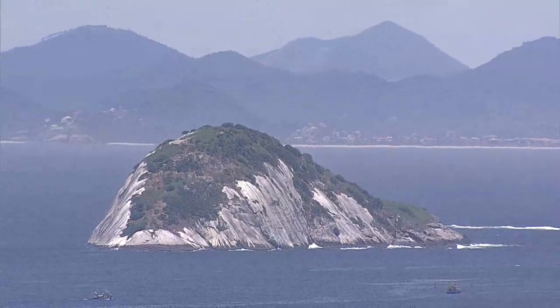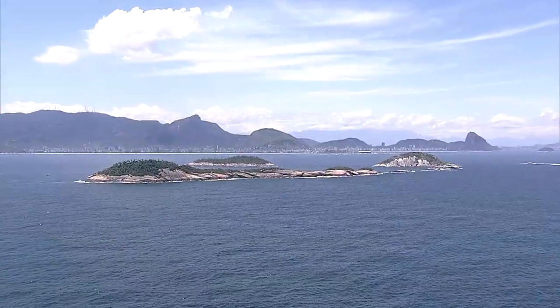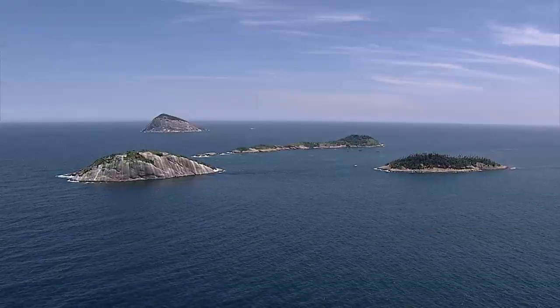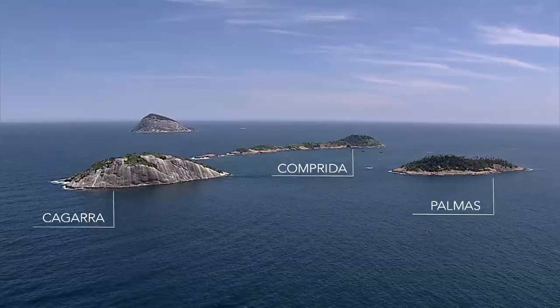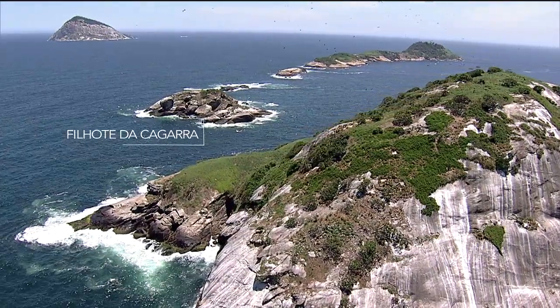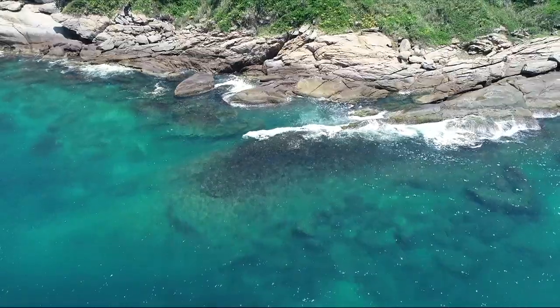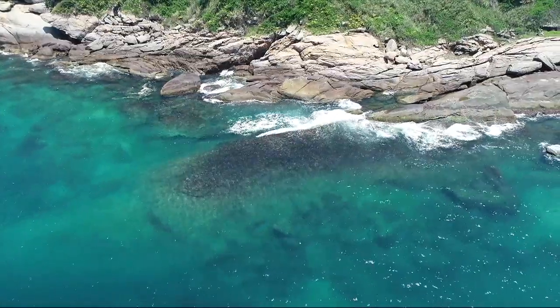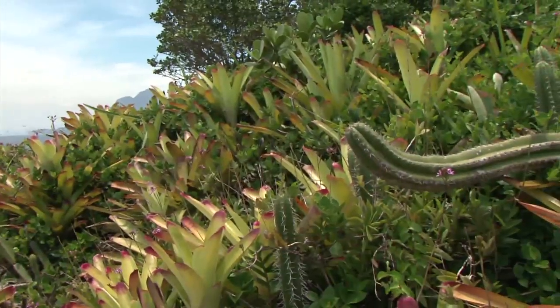Localizado entre 4 e 9 quilômetros da praia de Ipanema, o Monumento Natural das Ilhas Cagarras é formado por quatro ilhas: Cagarra, Palmas, Comprida e Redonda; duas ilhotas, Filhote da Cagarra e Filhote da Redonda; e uma área marinha com 10 metros de raio ao redor destas ilhas e ilhotas.